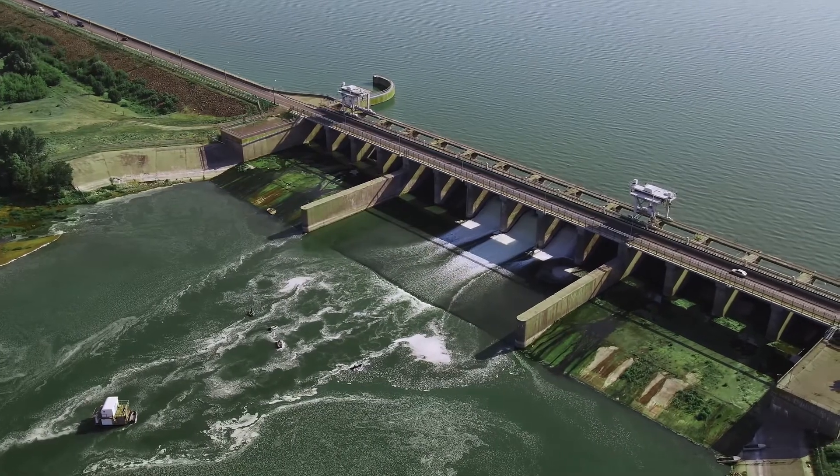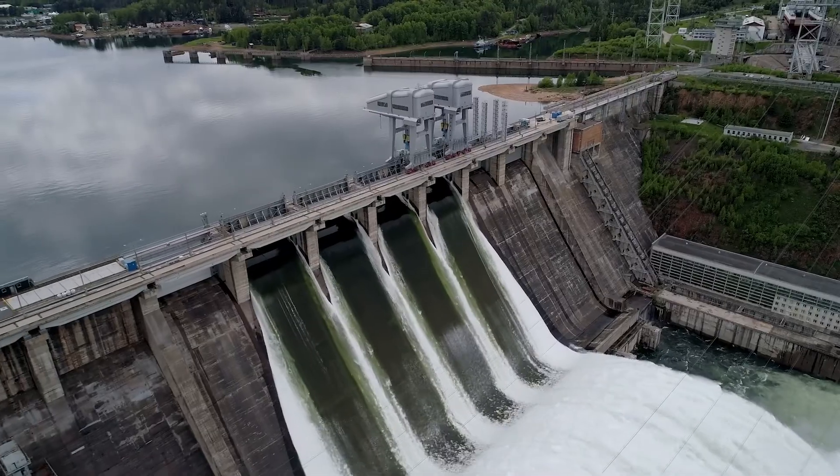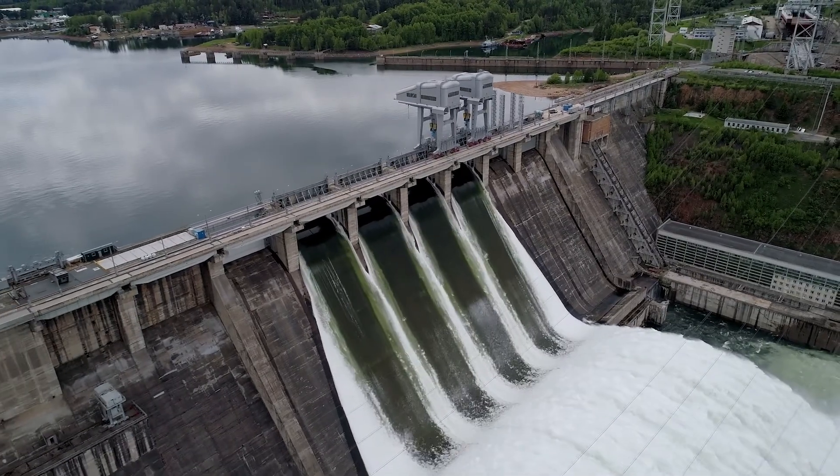We do a lot of dam safety inspections. Geosyntech offers services in that realm for dams under pretty much any regulatory authority. We have great inspection services that allow us to identify potential failure modes, risks, and challenges that the dams have — and identify not only what those challenges are, but categorize what are the highest risk factors.